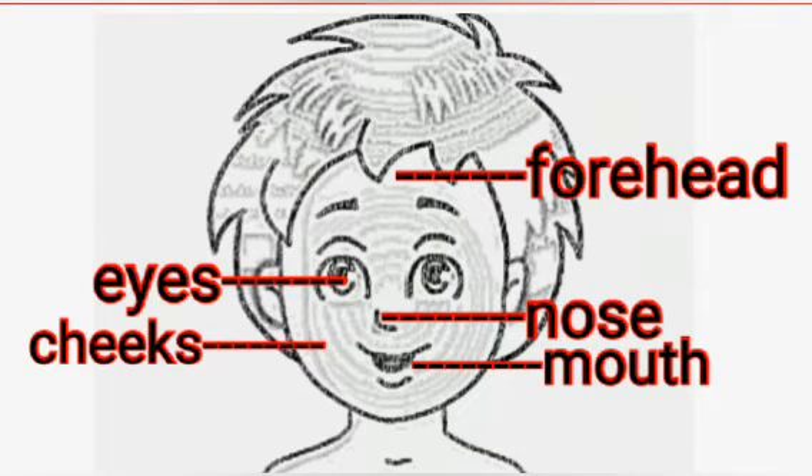two eyes, two ears, two cheeks, a nose and a mouth. We have two eyes to see, two ears to hear with, a nose to smell and a tongue to taste.